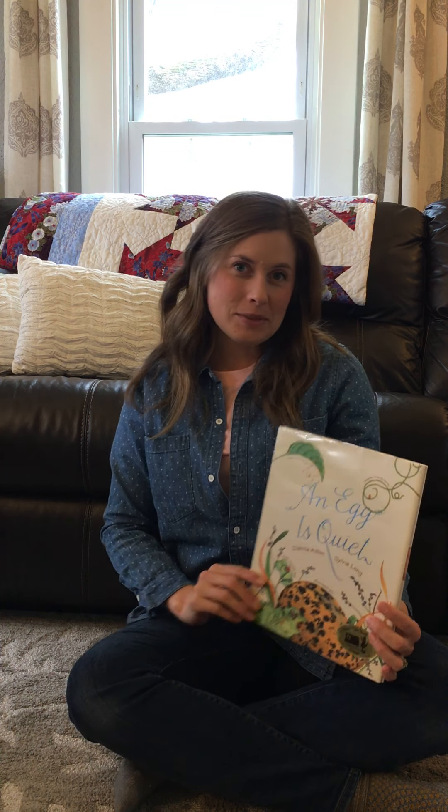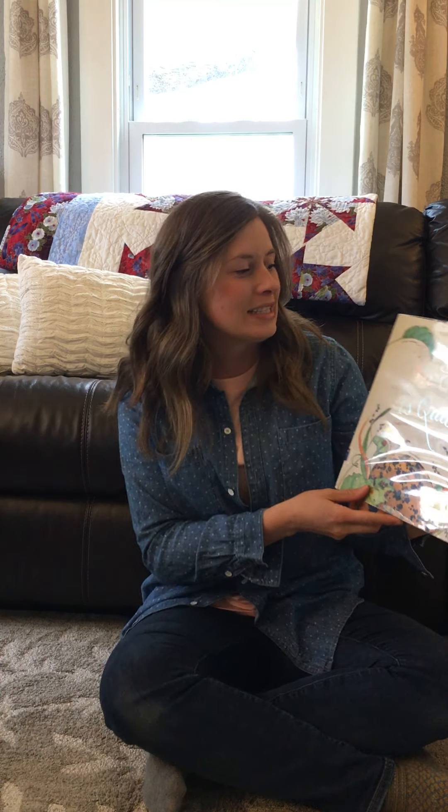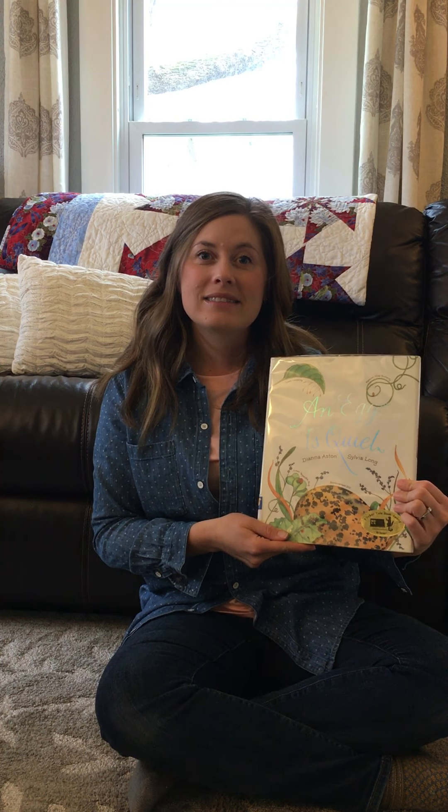Hello, I'm Jo and I'm your mystery reader today. You may have seen me if you've ever visited the Prairie Wetlands Learning Center — that's where I work. And the book I'm sharing with you today is An Egg is Quiet.